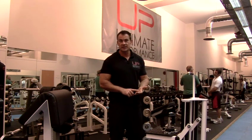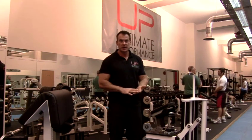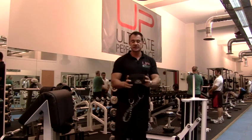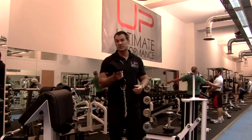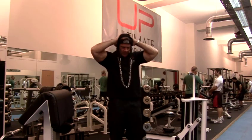There are a number of exercises one can do for this, but the easiest and simplest way is to have this neck harness here. This costs maybe 20 pounds online, and you put it on like this.